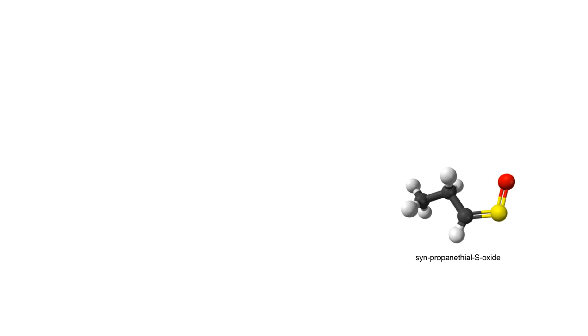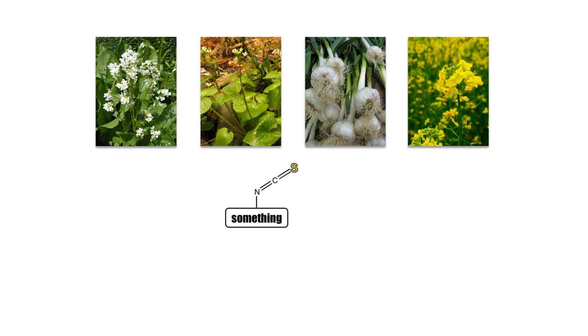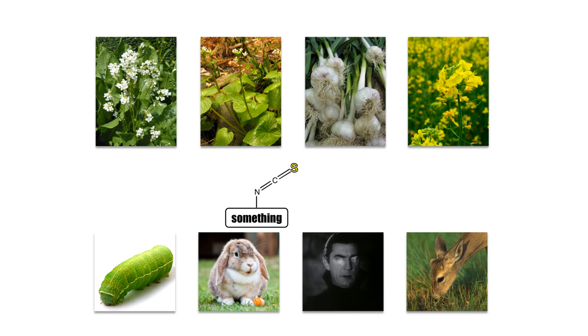Speaking of tears — onions. Cutting an onion does a thing that does a thing that does a thing that produces a chemical poetically called the onion lacrimatory factor. Lacrimatory means tear-inducing, which should come as no surprise to anyone who has ever chopped onions. Garlic behaves in a similar way, producing pungent sulfur-containing compounds when chopped or crushed. The sulfur-containing compounds released by plants are part of a defense mechanism against pests and generally anything that wants to eat the plant.